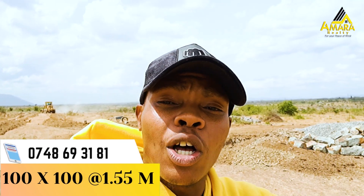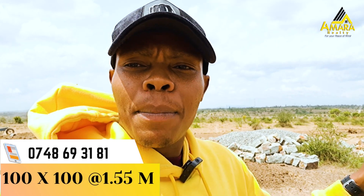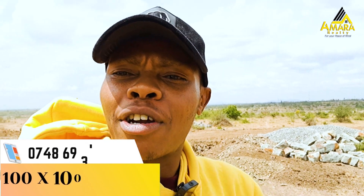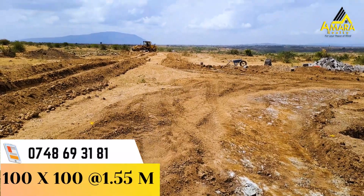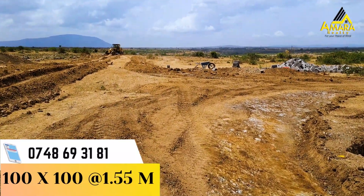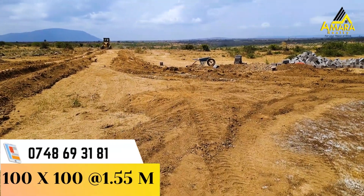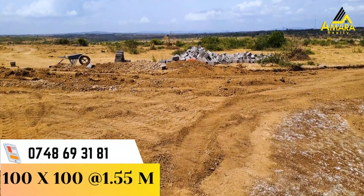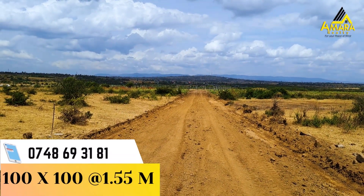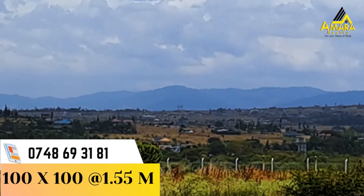If you missed out on the other project, please do not miss out on this one. Let me just shift the camera so you can see exactly what we are doing here. As you can see, we are on site — the grading of the road is going on right now. This project has 100 by 100 plots, and if you can see on the horizon, there are so many people who have built very beautiful homes.